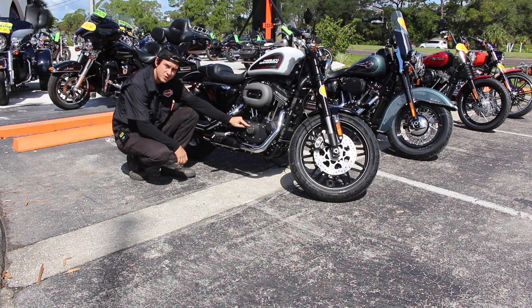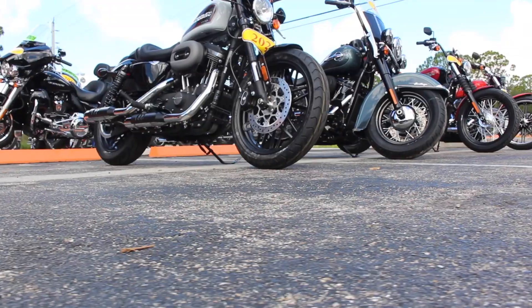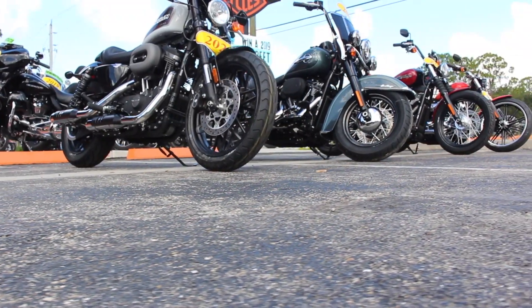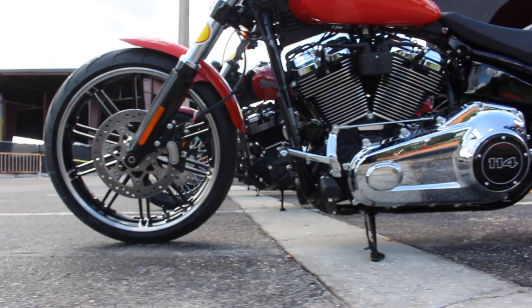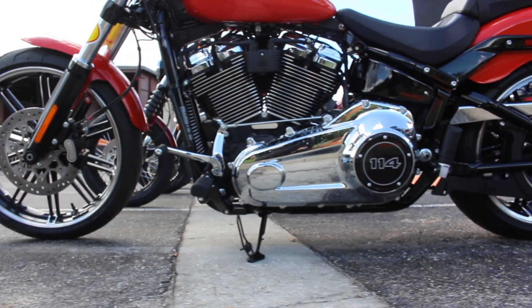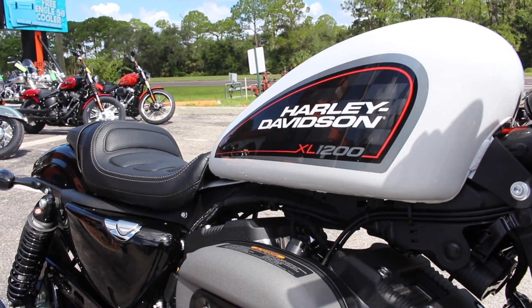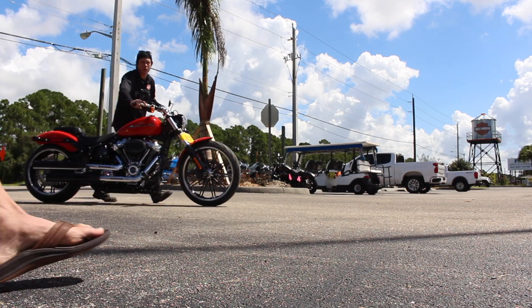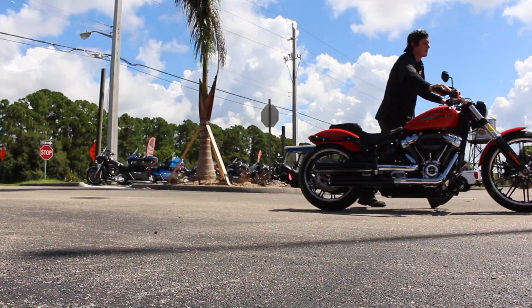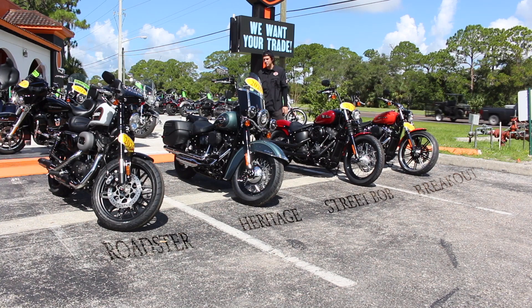Here's a 2020 Roadster 1200 Evo. The Evo is now 32 years old. So we got a Breakout, a Street Bob, a Heritage, and a Roadster.